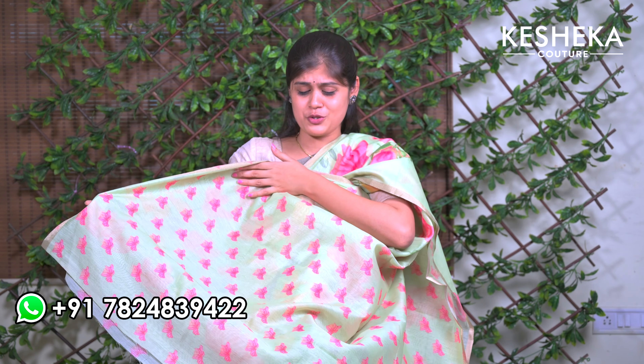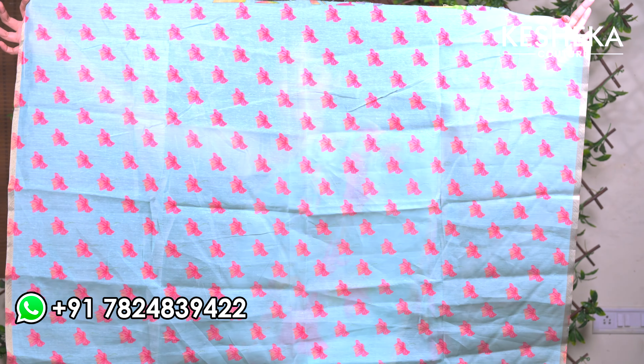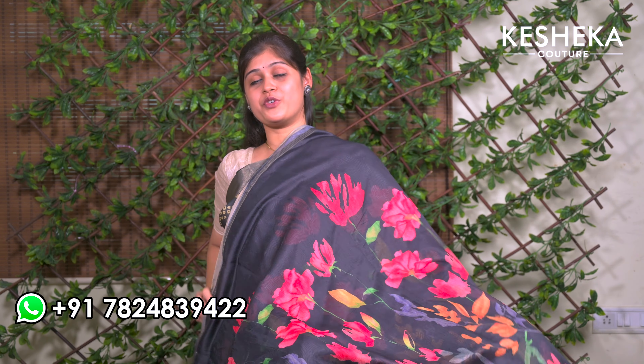This sari also gives a rich look. We have beautiful light colors with so much multi-color in the digital prints and a beautiful little border. There are so many multi-colors — this is so comfortable, elegant, and definitely a must-have sari for this summer season. This sari can be worn every day; you can work confidently in it.